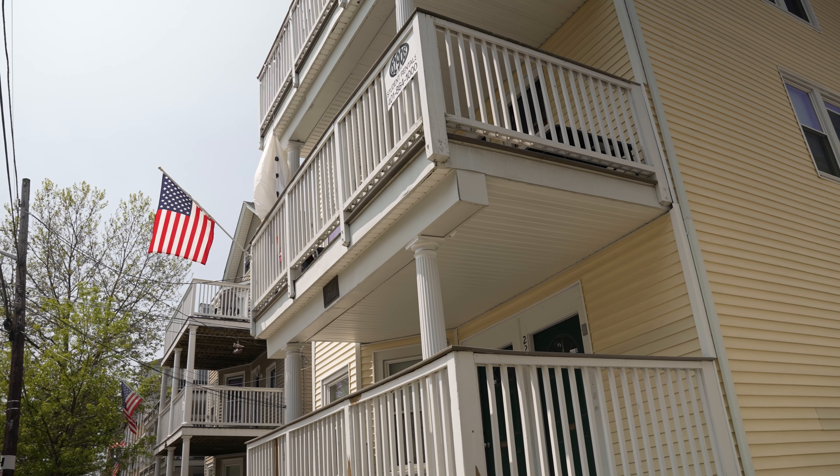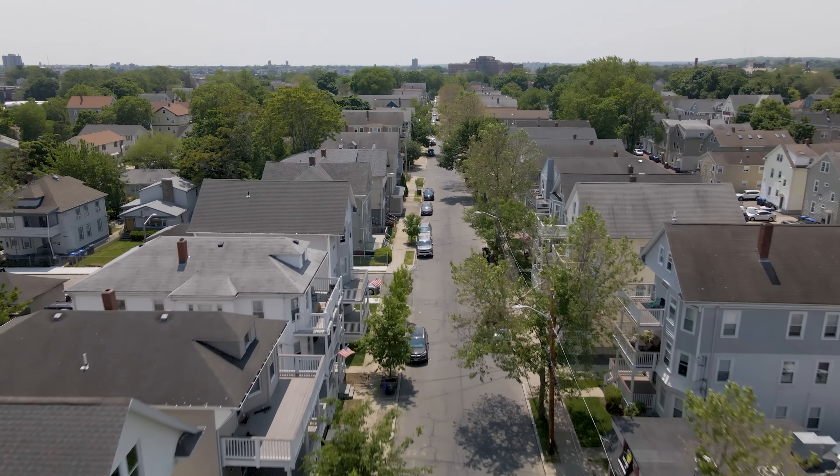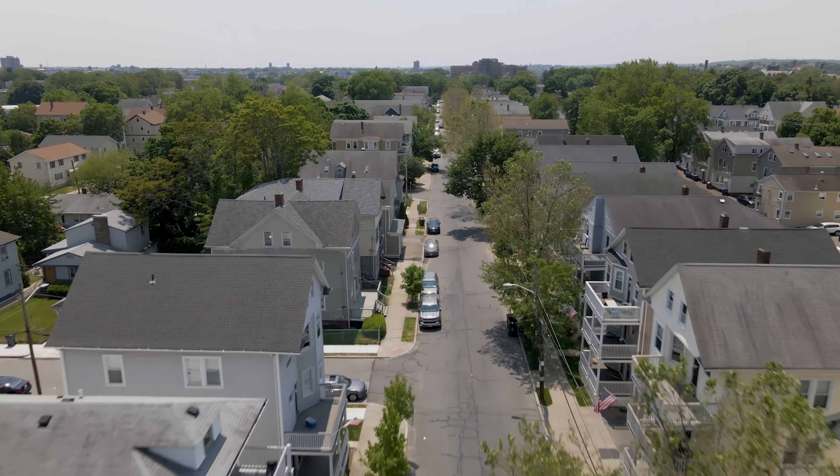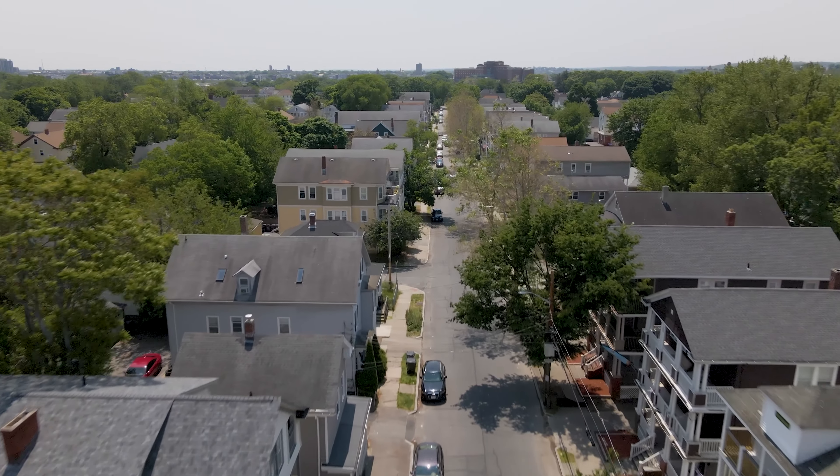Very tiny yards — most of them had outhouses at the time they were built, and no place to park a car because everybody walked to work, or there used to be a trolley system that you could jump onto, which doesn't exist anymore.